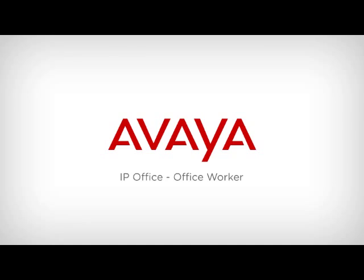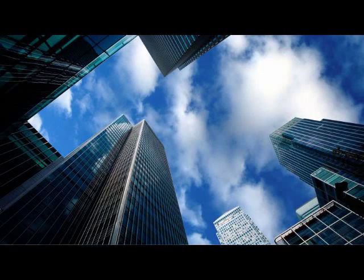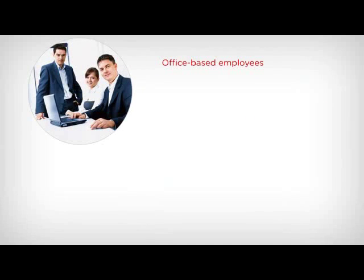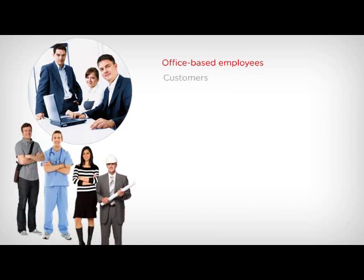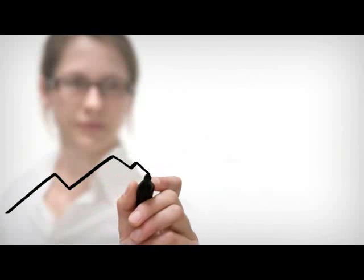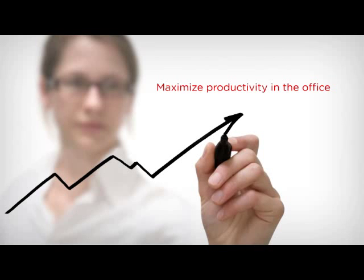In today's business environment, worker productivity can be game-changing. Avaya IP Office helps simplify and speed collaboration between your office-based employees and their customers, colleagues and vendors. With powerful and easy-to-use features, Avaya IP Office helps your business maximize productivity in the office.